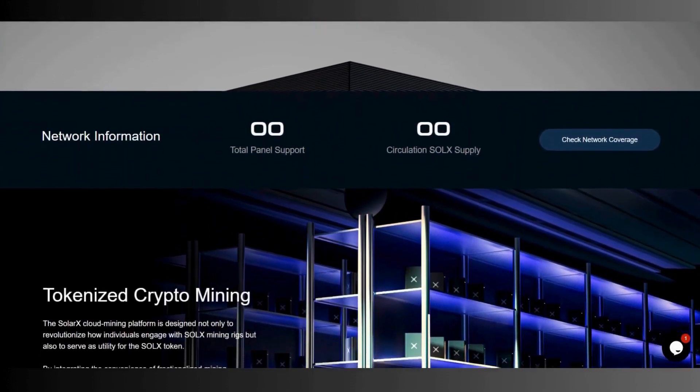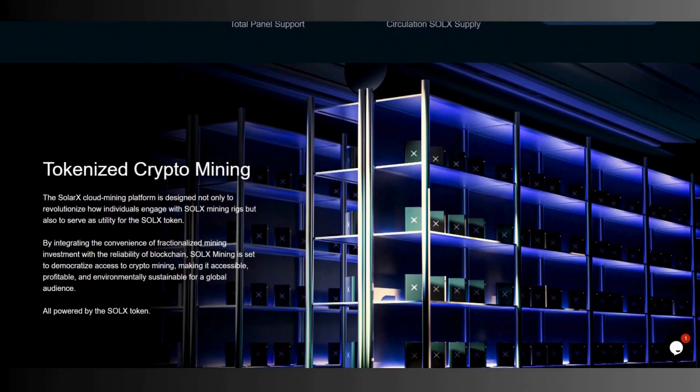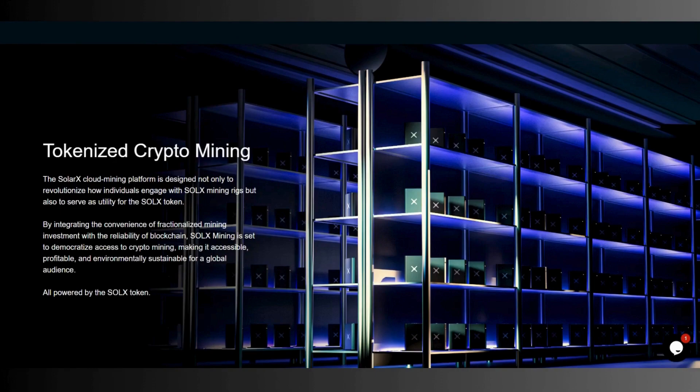You can see their official website here and you can find everything you're looking for. They explain everything very clearly. The SolarX mining platform is designed not only to revolutionize how individuals engage with SolarX mining rigs, but also to serve as utility for the SolarX token by integrating the convenience of crypto mining investment with blockchain technology. SolarX mining aims to democratize access to crypto mining, making it accessible, profitable, and sustainable for global audiences — all powered by the SolarX token.